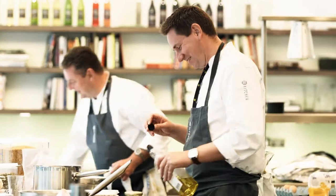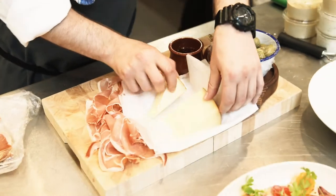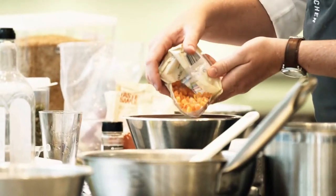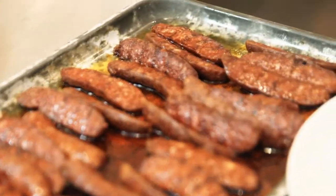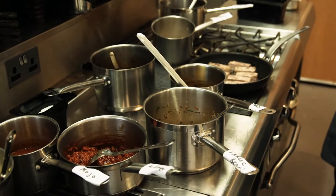Everything with Morrisons written on it, or that M on it, comes through this kitchen. So whether you can drink it, spread it, pour it, roast it — it comes through this kitchen and we sign it off and we look after it. Right behind me is the development kitchen itself.